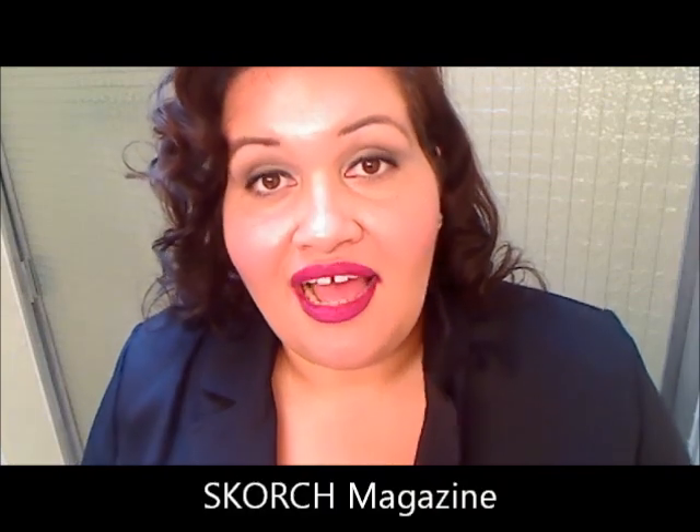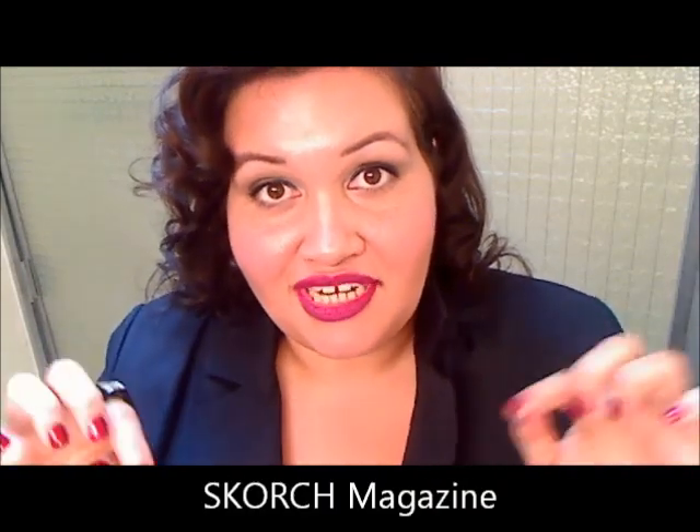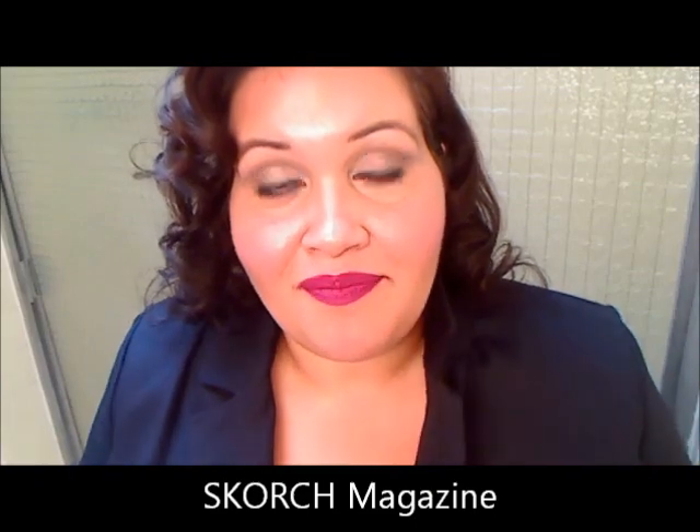I have some very exciting news. I have been showcased in the online plus size magazine called Scorch. I'm going to leave all the information in the description below — I'm on page 54 in the table of contents. Thank you, Jessica Cain, for recognizing me. I'm going to leave her information and YouTube channel in the description below as well.